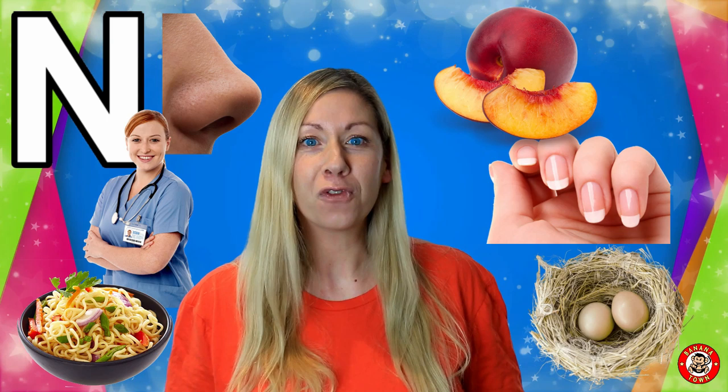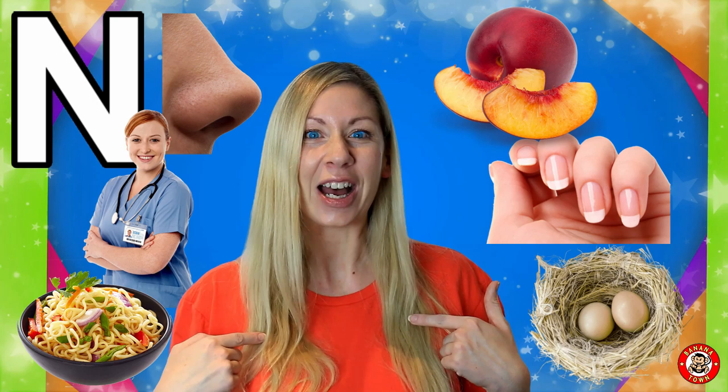Nectarines are my most favourite fruit. They're super yummy and juicy and the colour of my t-shirt.